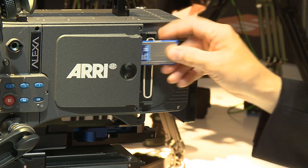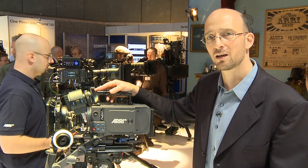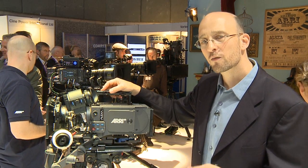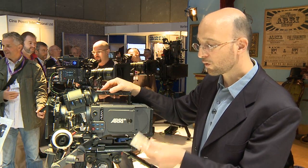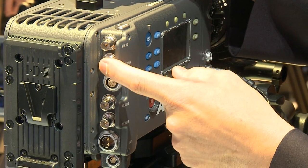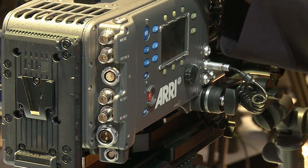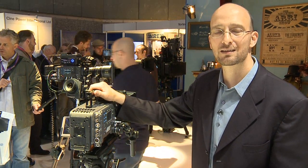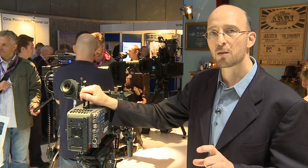All of them you can record with the Alexa onto SPS cards. What has convinced cinematographers and producers to choose the Alexa is the amazing image quality, the workflows, and the product quality. In terms of workflows, you can record ProRes onto SPS cards. Alternatively, or at the same time, you can output HD-SDI on the BNC connectors or output ARRI RAW on two of the BNC connectors. With the new software update, we have 14 stops of exposure latitude across the whole sensitivity range from 16 to 1600 ASA.